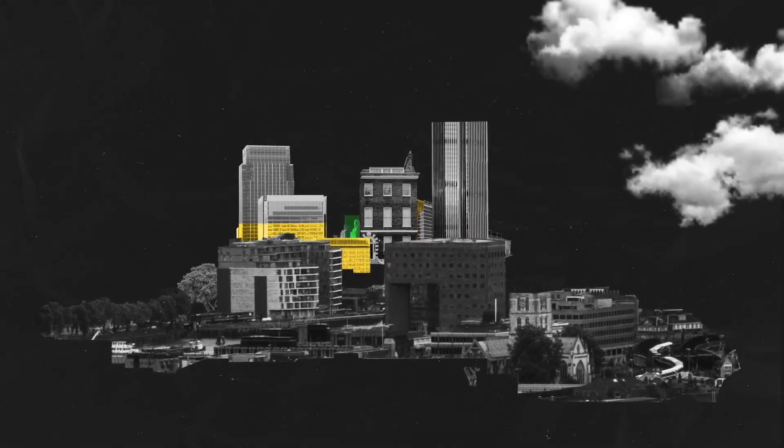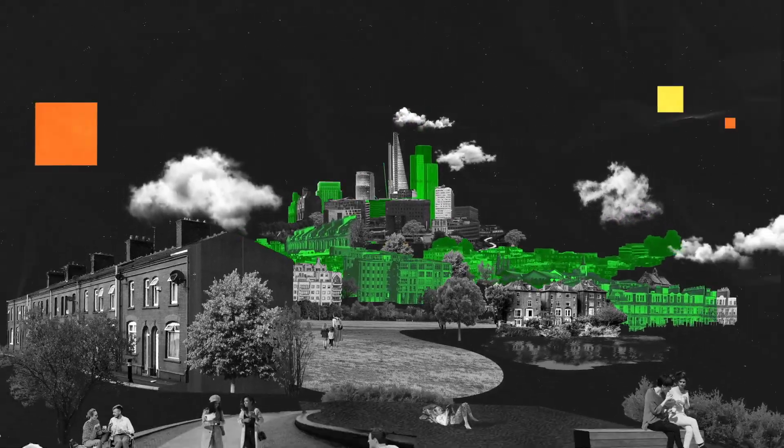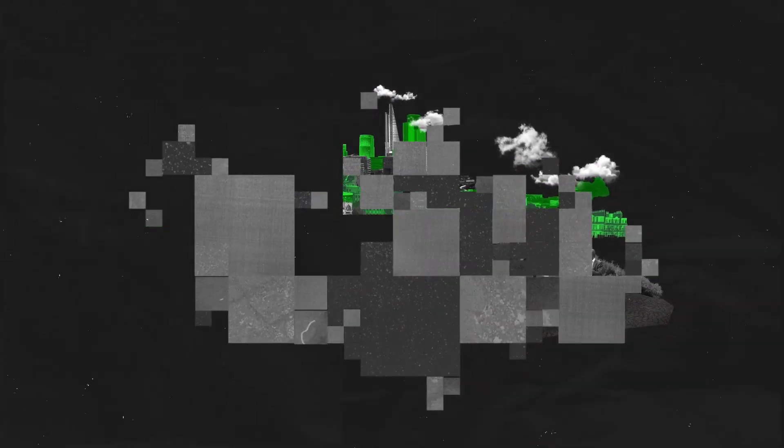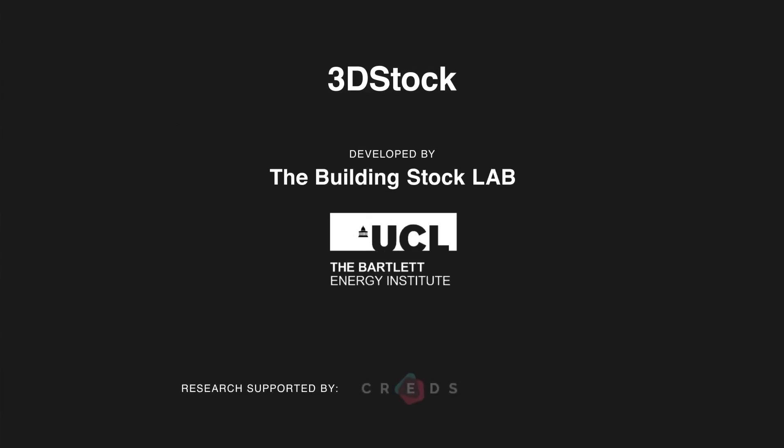3D stock has the potential to inform policy, create markets and support the delivery of net zero carbon across the nation. This is Britain's chance to lead the world in national digital twins.